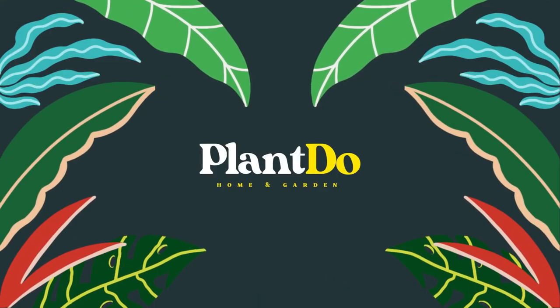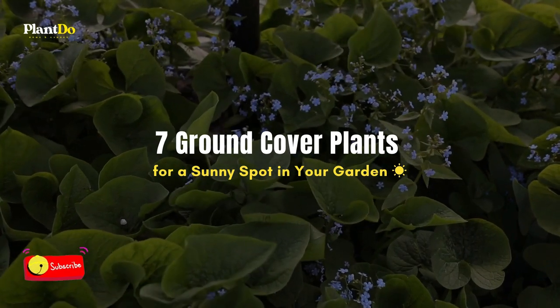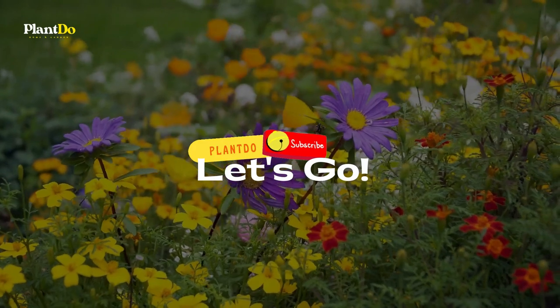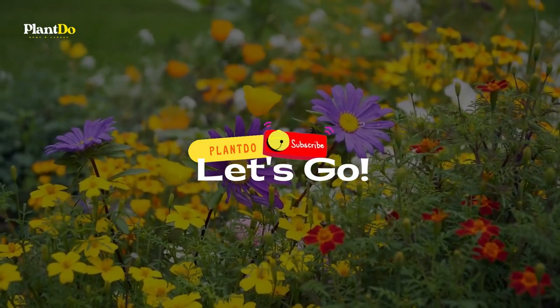Hi, welcome back with me, Plant the Home and Garden. For today's video, we are going to show you 7 ground cover plants for sun. Before that, don't forget to click subscribe to support this channel and turn on the notification bell so you will not miss any notification when we upload a new video. Well, let's check this out.